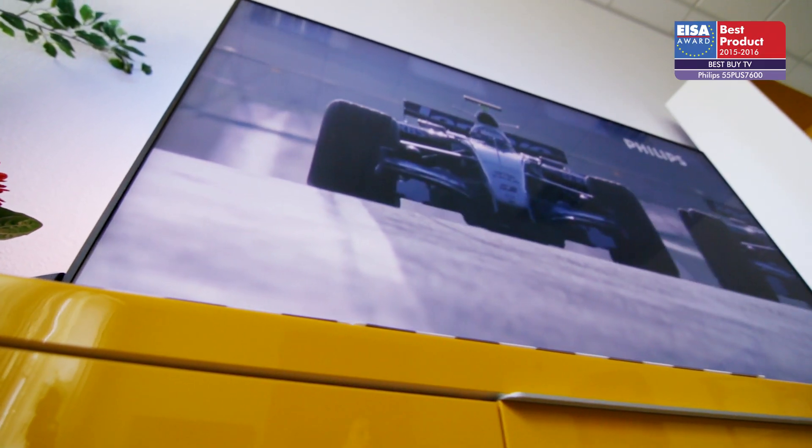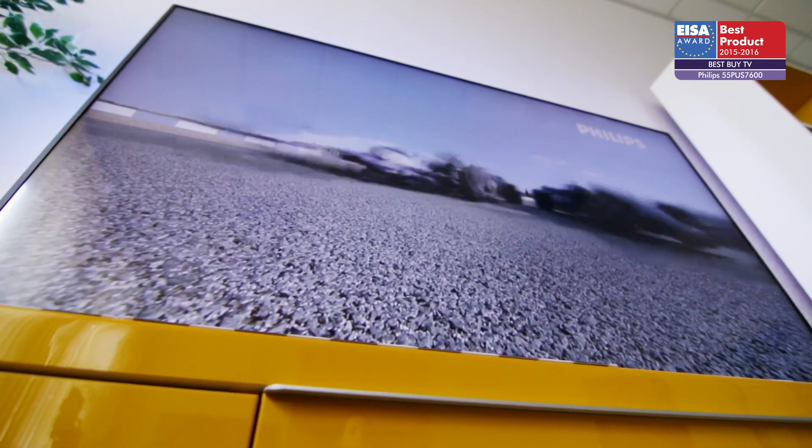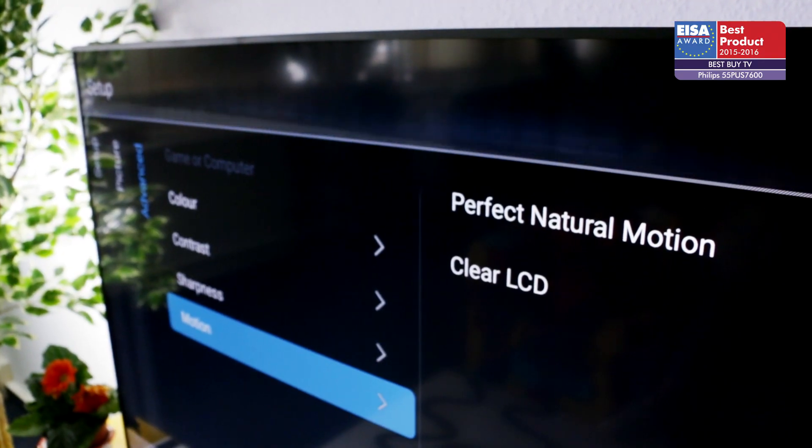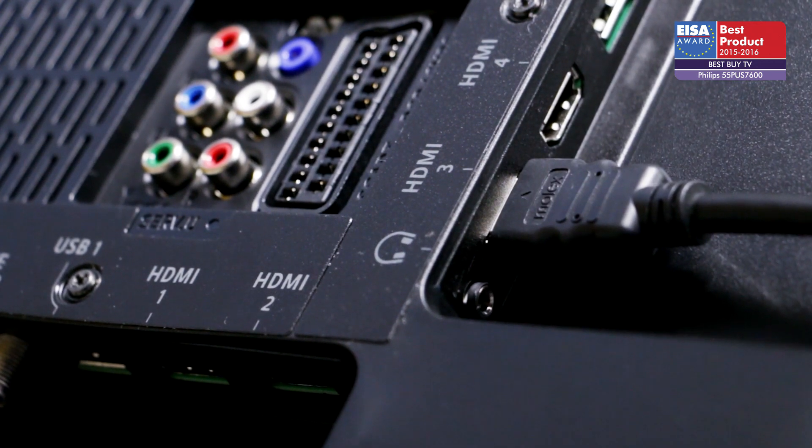This 55-inch TV features efficient pixel-precise UHD upscaling, excellent motion sharpness thanks to Perfect Natural Motion, and HDMI 2.0 connections for your future UHD content.